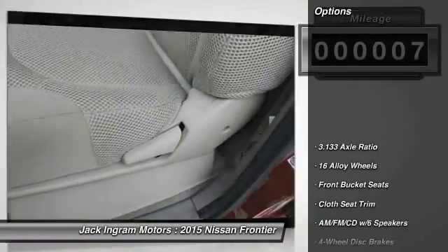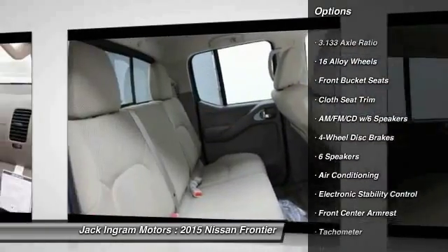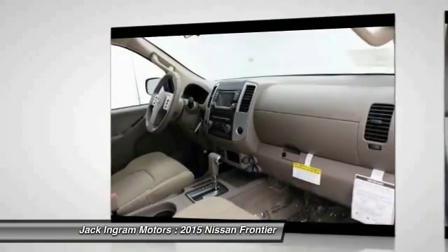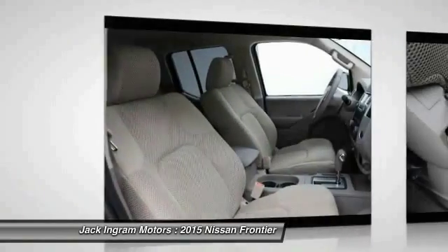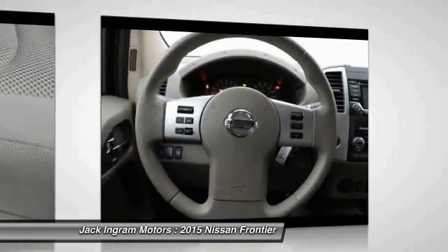Here are some of this vehicle's great options: traction control, dual airbags, air conditioning, front power steering, four-wheel disc brakes, power windows, AM/FM CD player with 6 speakers, electronic stability control, and tachometer.